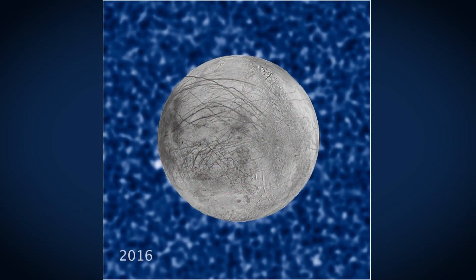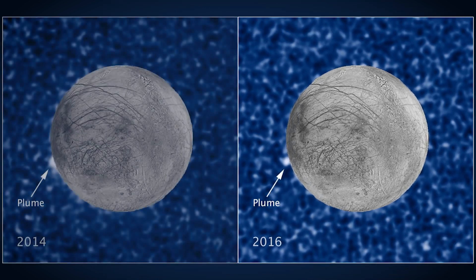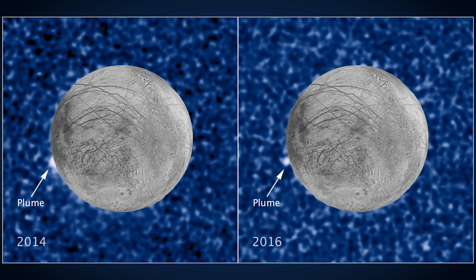That same team of astronomers has now taken additional ultraviolet images of probable plumes on this icy moon. While these plumes seem intermittent, they appear to have repeated in the same location. Pieces of the puzzle of what's going on with Europa are continuing to come together.